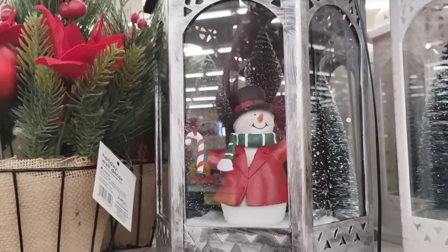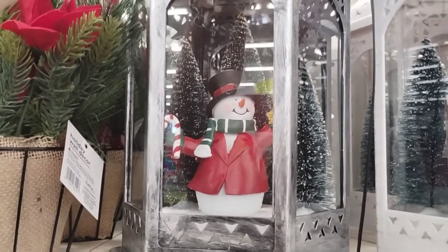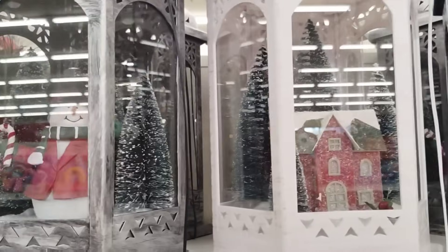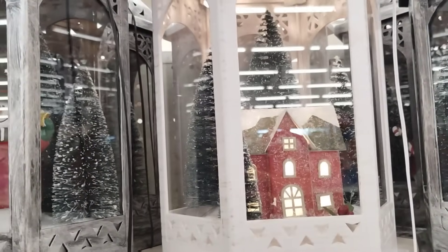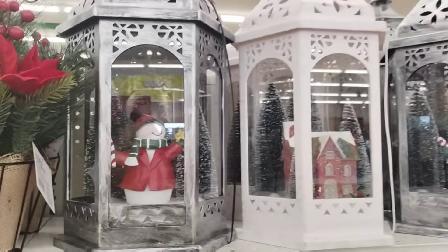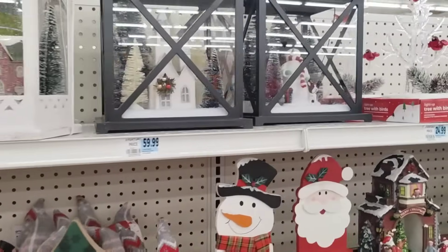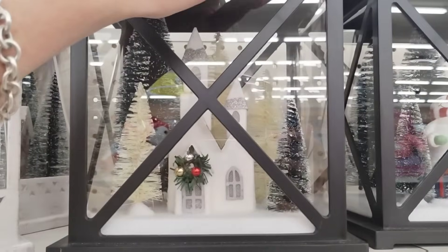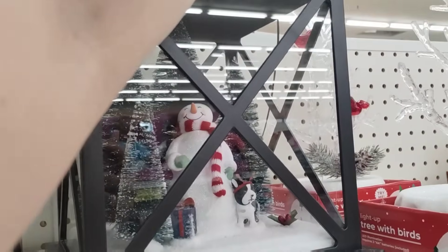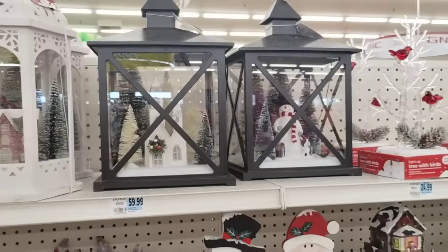They also have these really nice lanterns — that is really cool, but this is going to be $25. It's $49.99. And they also have the village in the white. This is plastic, not glass. They're probably a little bit cheaper at Hobby Lobby, to be honest. This is going to be $30. This is also plastic and it has the little chapel, the doggy and the snowman.